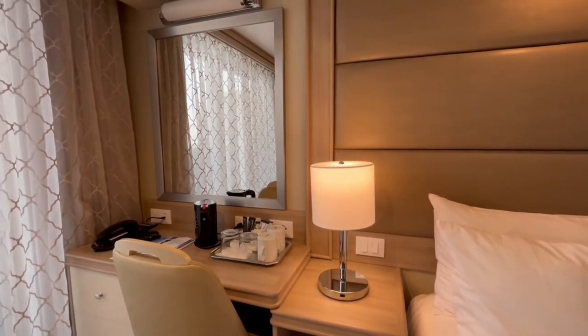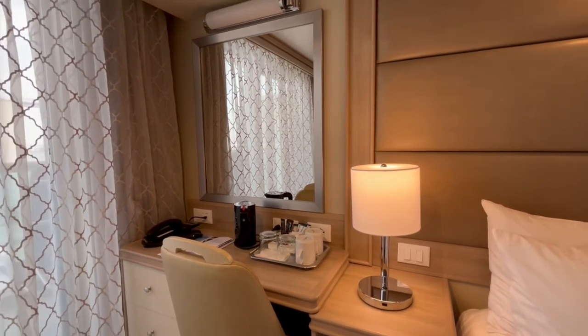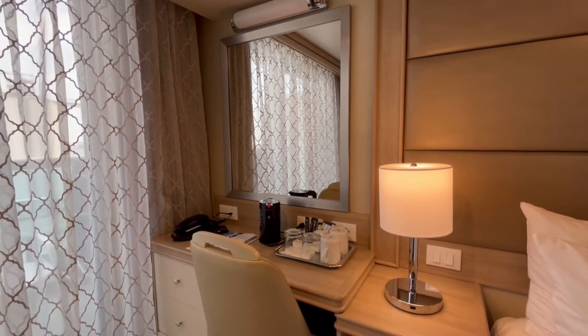There's a small desk with mirror and light, as well as three additional drawers. The hairdryer is located in the top drawer.